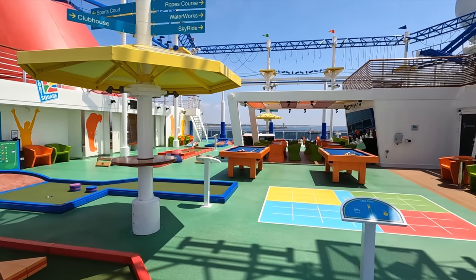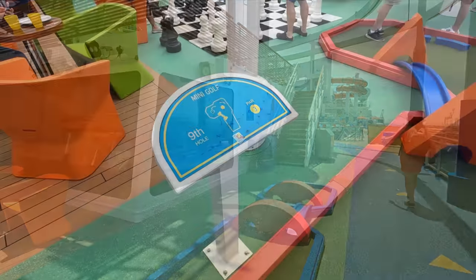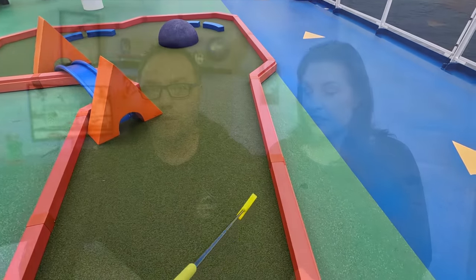There's also a mini golf area on two floors, plus cornhole and pool tables in a fun little zone near the sky ride. It's a busy area especially on sea days. We tried pool on a sea day — the balls all rolled to one end with the ship's motion, so that's just part of the experience. A really fun area to hang out.